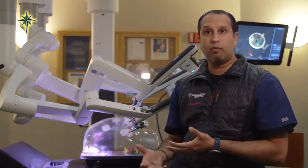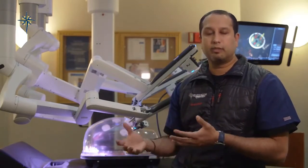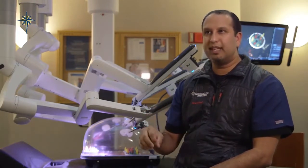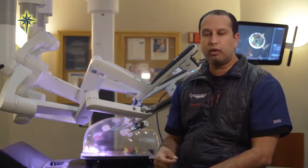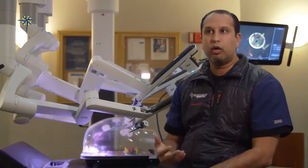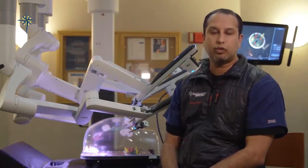Many of my patients who have had robotic surgery have experienced very minimal post-operative pain, and some have not used pain medication at all after surgery. It allows them to get back to normal function quicker, return to their normal lifestyle and work, and really get through the recovery process a lot faster than with traditional laparoscopic surgery.